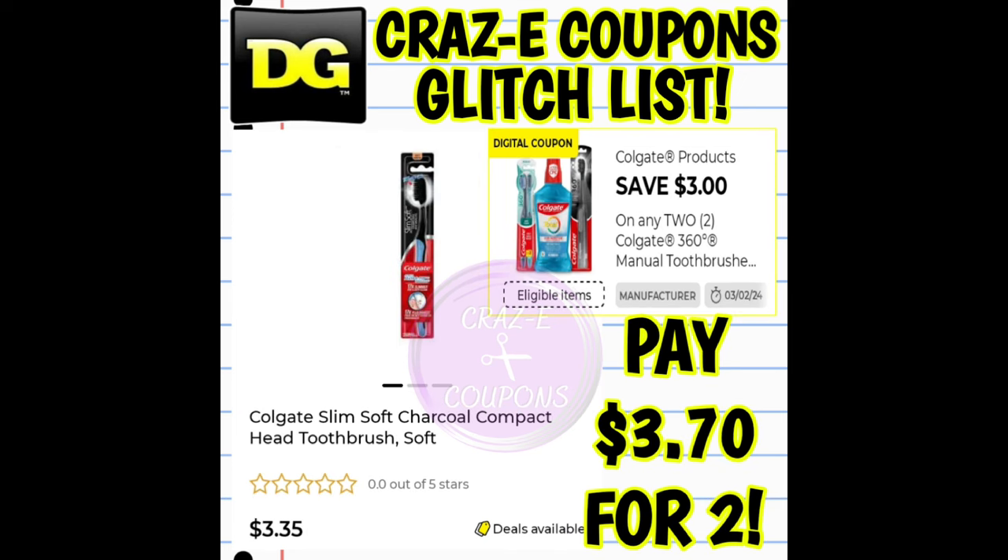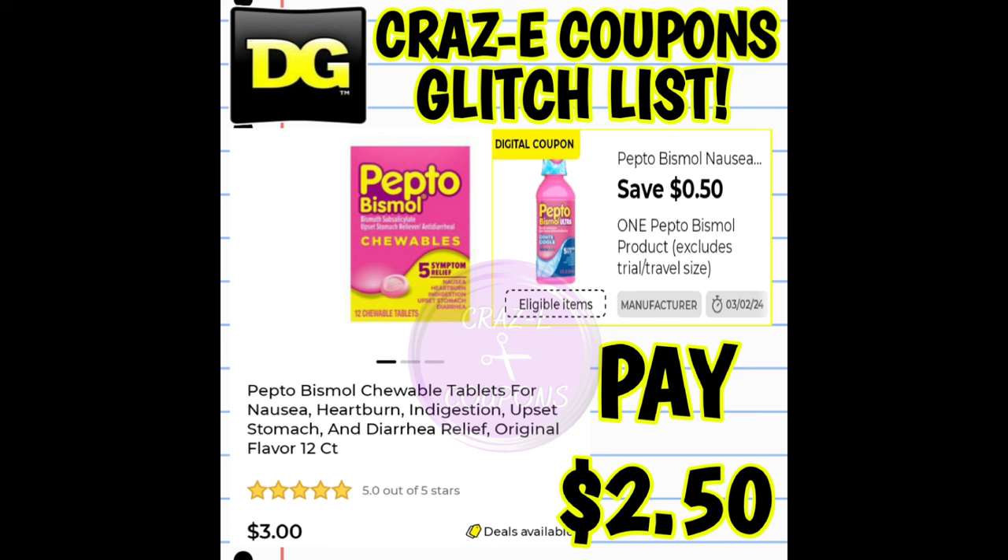Next up, we have a five-off-three digital coupon on our Colgate products. This coupon is glitching and working on the Colgate charcoal toothbrushes priced at $3.35. After the coupon, you're going to pay $3.70 for all three. We also have a 50-cent off one digital coupon on our Pepto products. This coupon is glitching and working on the 12-count priced at $3 — after the coupon, you're going to pay $2.50.